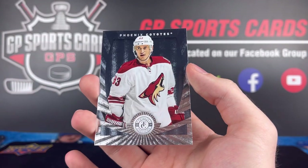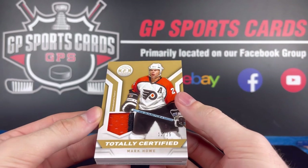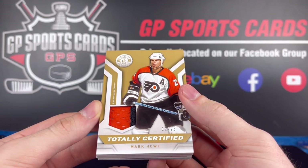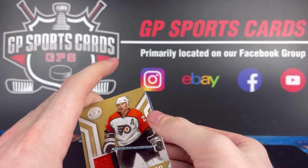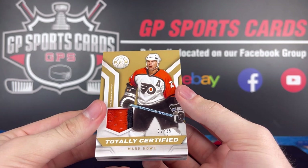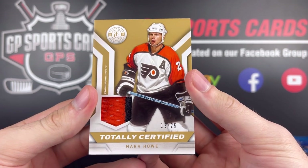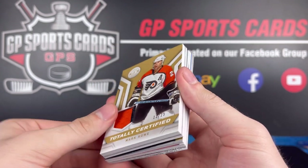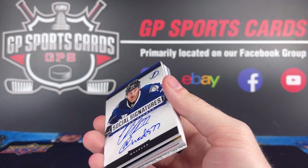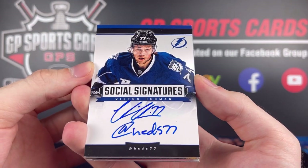And then we finish off the box with an Arizona Coyotes Mike Ribeiro. So there we have it — that was a great finish to the box opening. I would say that last pack had a box worth of contents inside it. So a nice surprise there on the final pack of the break. We did have about a 50-50 split of vets and rookie content. I am going to be keeping the Mark Howe — that's my first Mark Howe pull — so I'm going to keep that one for the personal collection. But we are going to be giving away everything else from the opening today. Victor Hedman was definitely our best pull of the day.